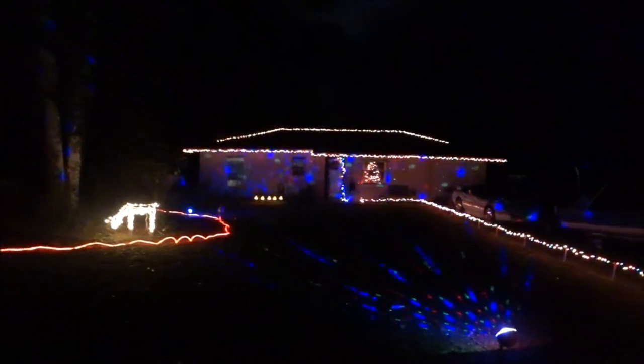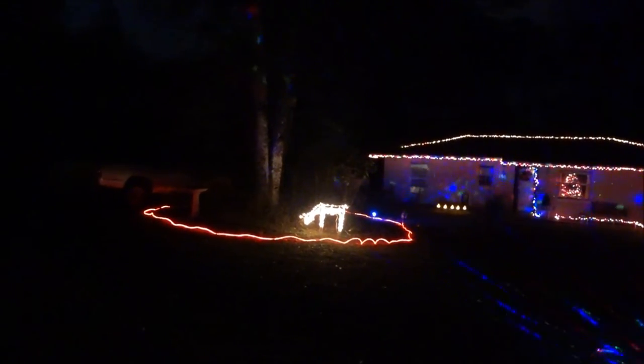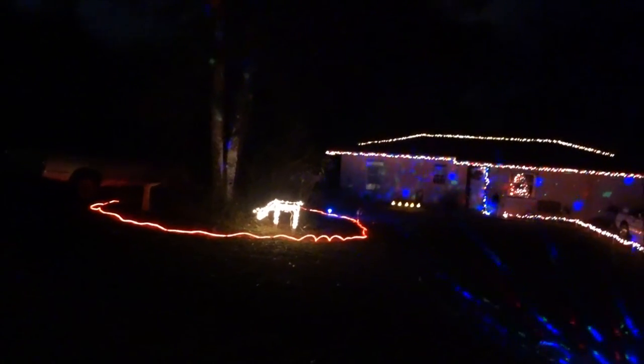It has a remote and you can change the colors and everything, but we set it where we like it. And there's the deer that we have — we got it on the house, and as we go up you'll see it's in the trees too.